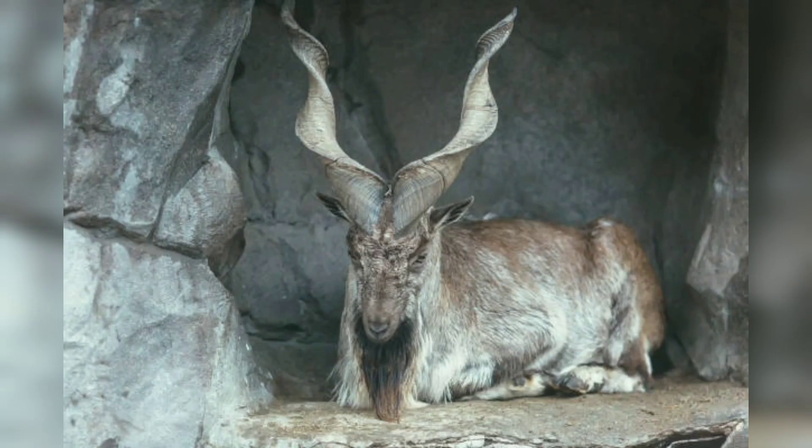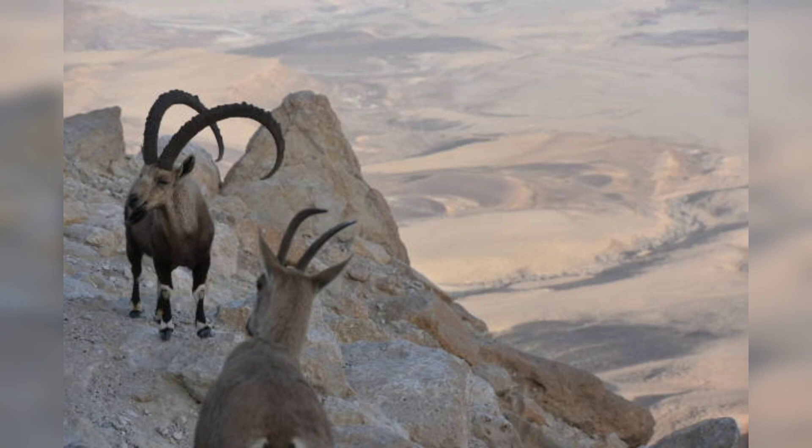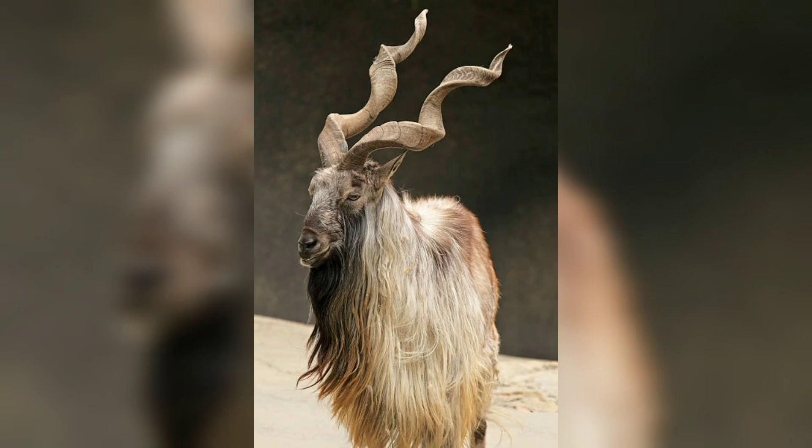In some regions, such as the Hunza Valley in northern Pakistan, markhors are still hunted as part of traditional festivals and celebrations. However, in recent years there has been a growing awareness of the need to protect markhor populations, and many communities are now working to promote sustainable tourism and conservation efforts.